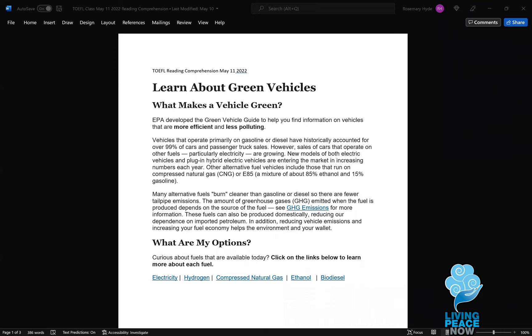EPA developed a green vehicle guide to help you find information on vehicles that are more efficient and less polluting. Vehicles that operate primarily on gasoline or diesel have historically accounted for over 99% of cars and passenger truck sales. However, sales of cars that operate on other fuels, particularly electricity, are growing. New models of both electric vehicles and plug-in hybrid electric vehicles are entering the market in increasing numbers each year. Other alternative fuel vehicles include those that run on compressed natural gas, CNG, or E85, a mixture of about 85% ethanol and 15% gasoline.